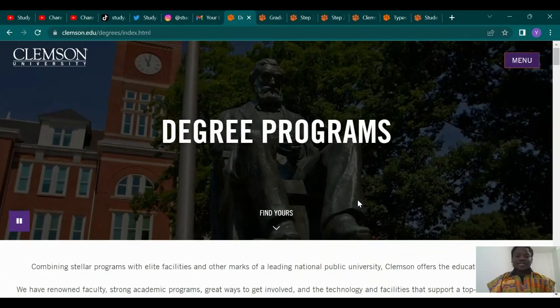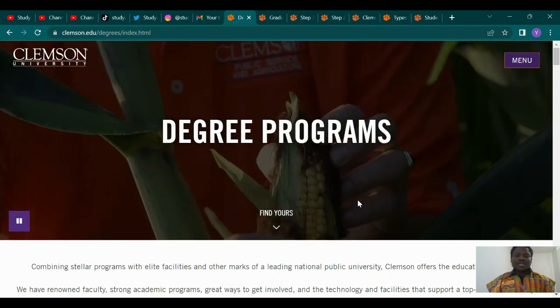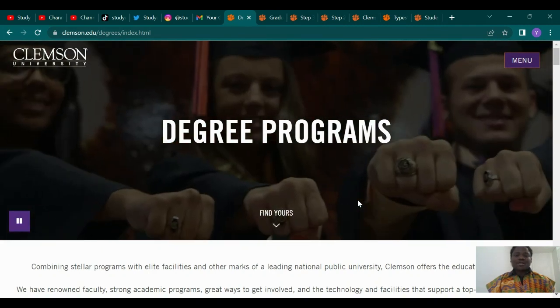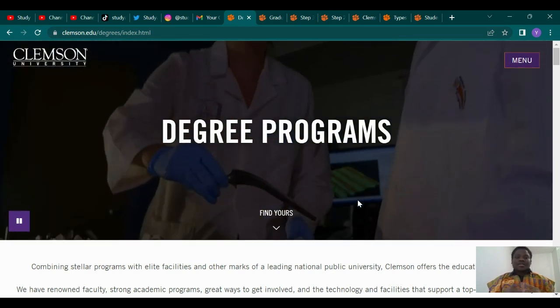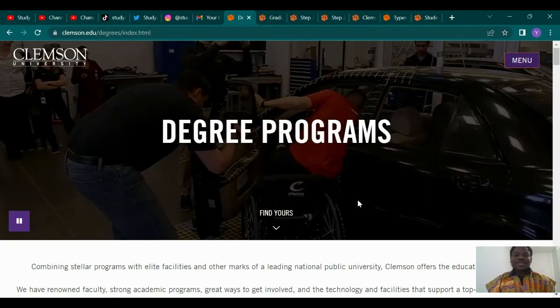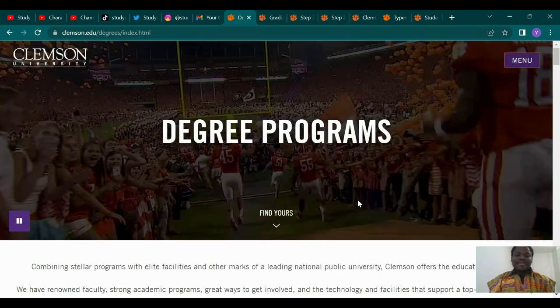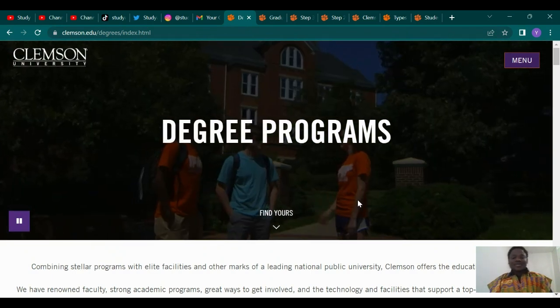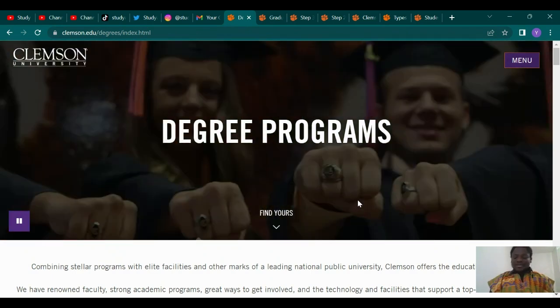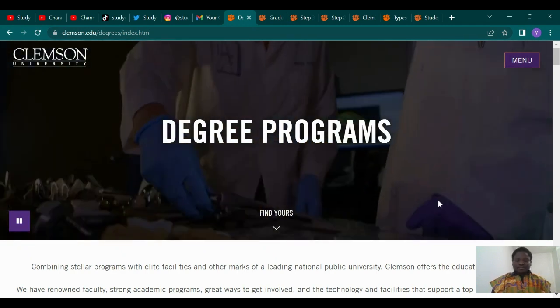So today we are going to talk about Clemson University and check what the requirements are — what things we need to take into consideration when applying to this school. Clemson University is in the state of South Carolina. I have my family there — my big brother and his family — so I'm quite familiar with this school. South Carolina has a lot of good things for us today and we are going to check it out.